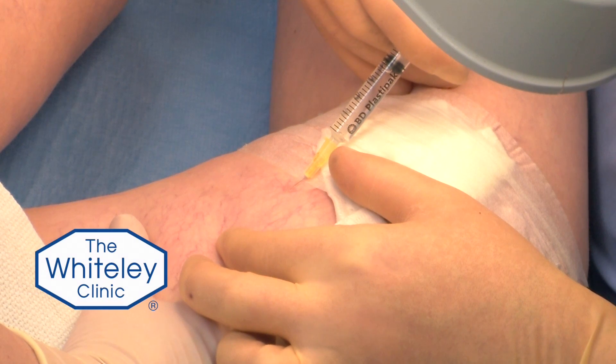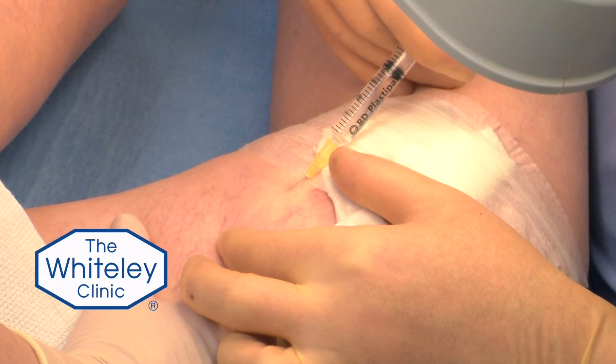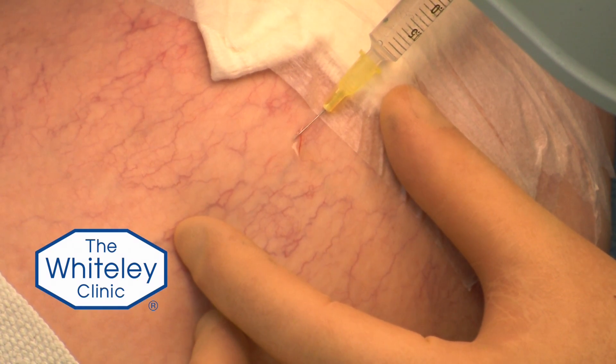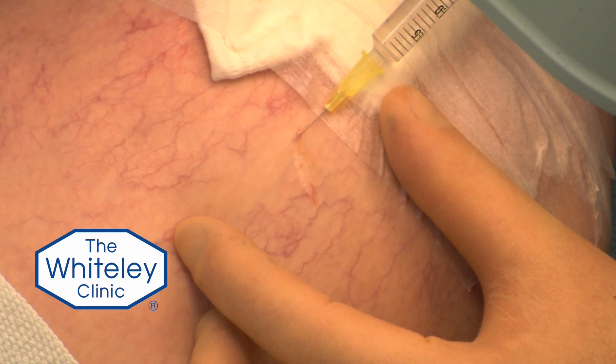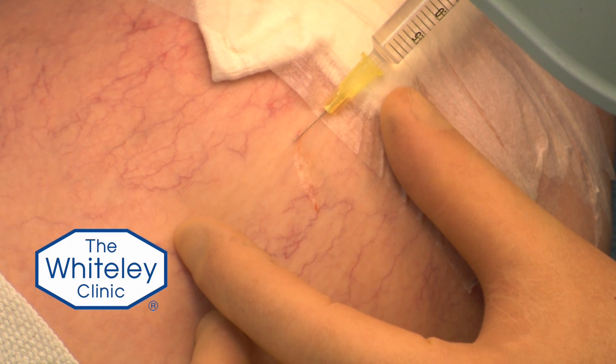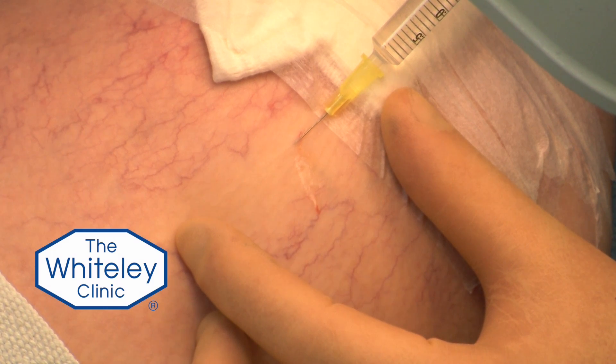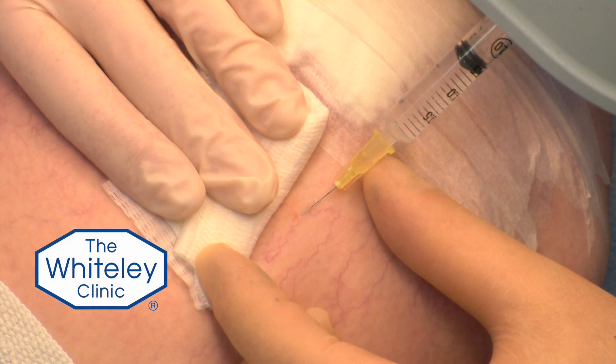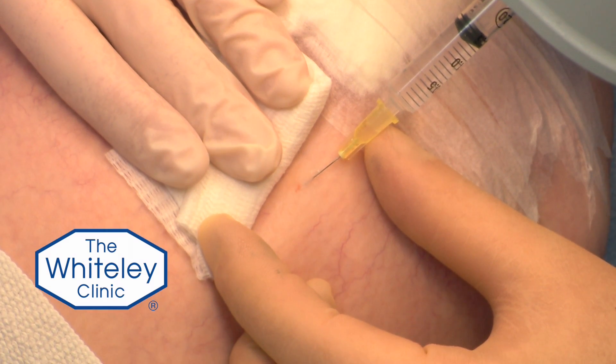Provided we stay within the safe therapeutic limit — the maximum we can give — it doesn't have any effect on the rest of you anywhere else. Once we inject the sclerosant into the thread vein it's very pleasing because we can see straight away that the vein has been filled and it looks like it's disappeared. What's really happened is the sclerosant has gone into the vein and killed the vein wall. We've flushed the blood out of it and so it appears to have just gone away completely.